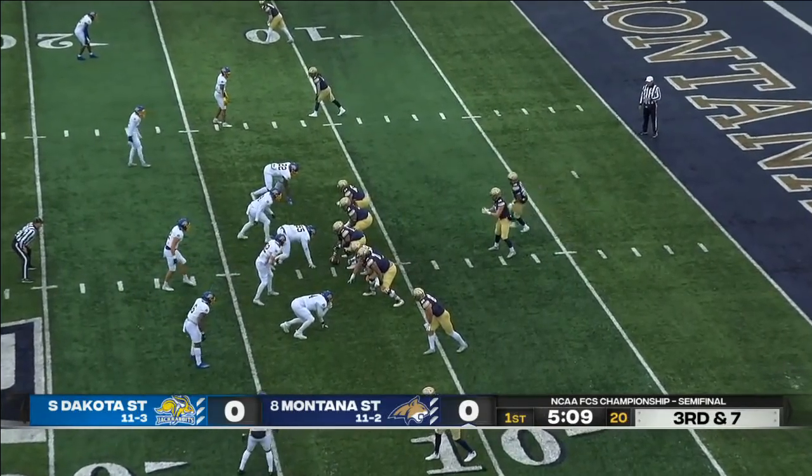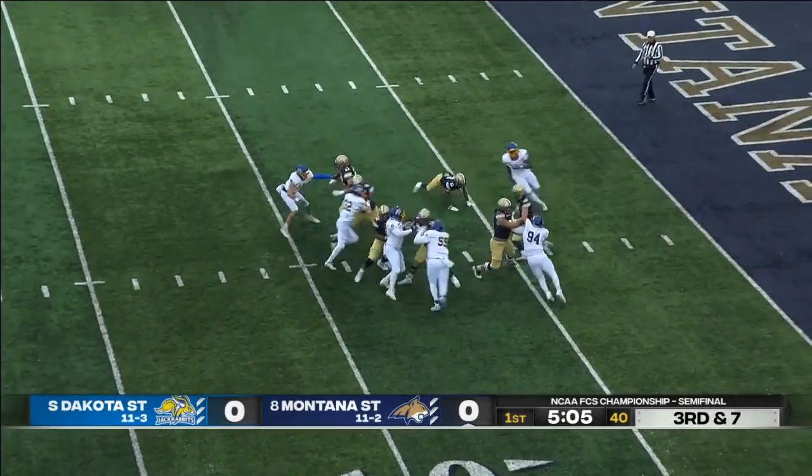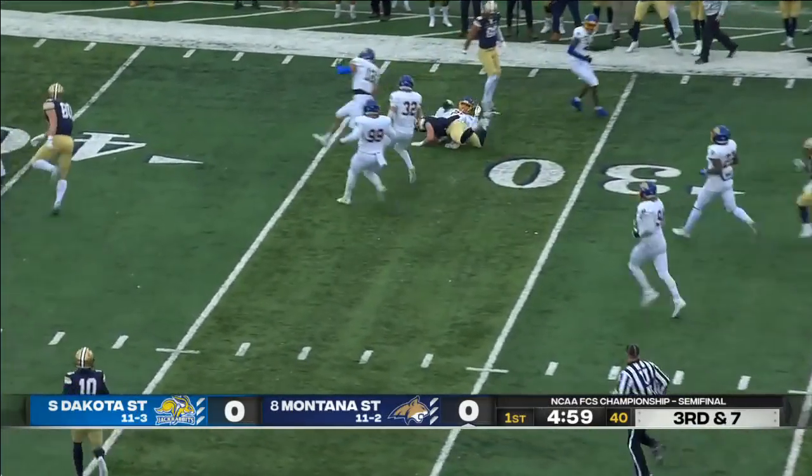And that means a stable of backs will have to try to replace him today. Molot in trouble, gets out of there — this is what he does best. First down, Montana State, and much more.